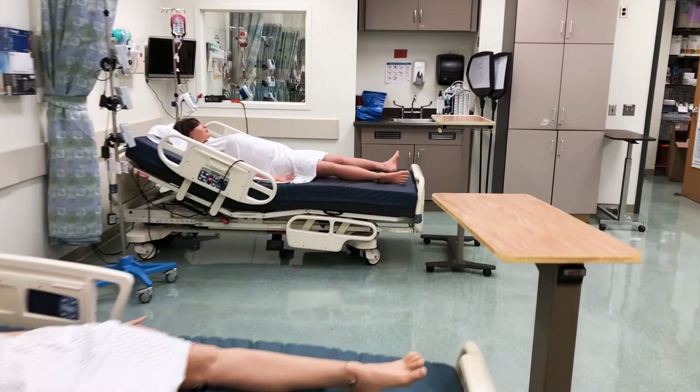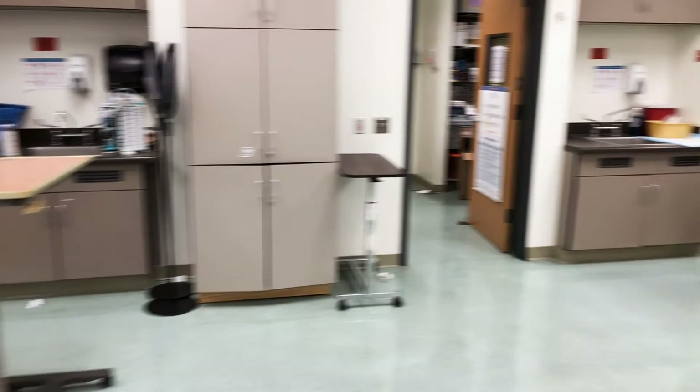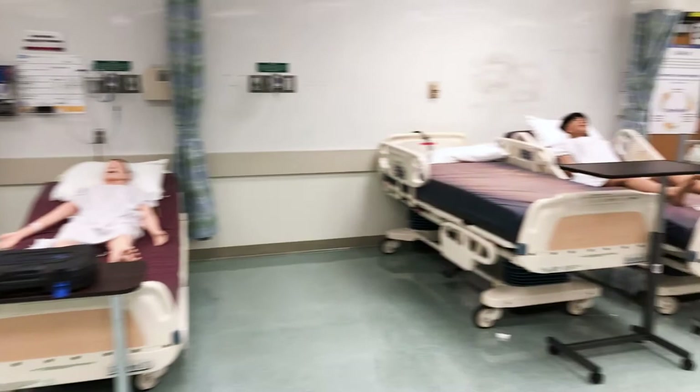Simulation involves the use of technologically advanced mannequins staged in common, realistic clinical events to allow all levels of nursing students a safe opportunity to apply knowledge, skills, and attitudes before practicing in the clinical setting.